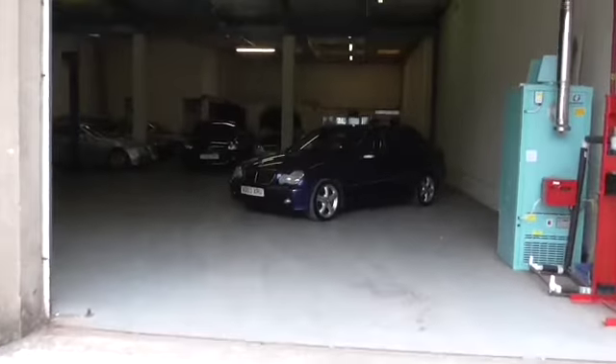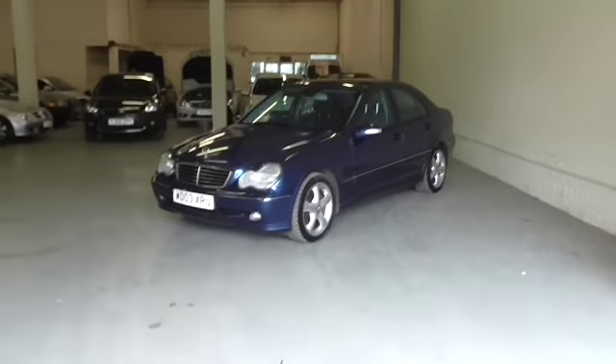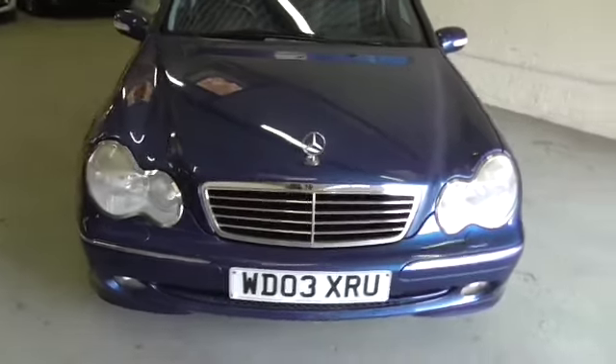Welcome to Calcutt Cars. We're a Mercedes-Benz specialist in Reading. We're really pleased to offer this 2003-03 Mercedes-Benz C240 SE Avant-Garde with a sport pack.